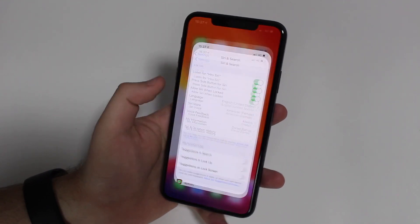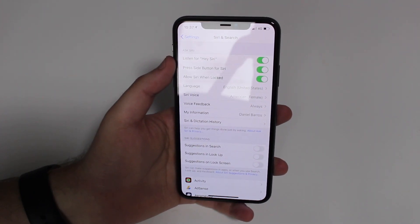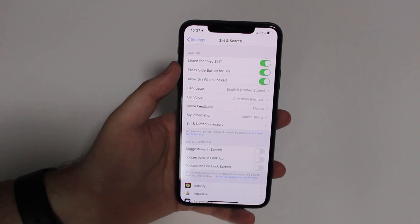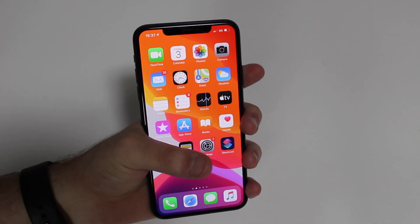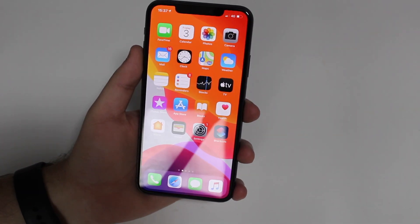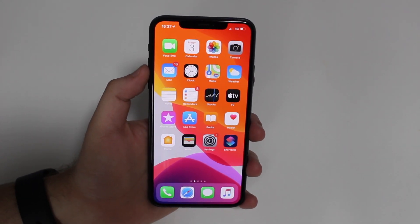The first thing I want to show you is actually in our settings. So if you go to Settings and then you just go to Siri and Search right here, you can see the first feature is called Listen for Hey Siri. I think this is super useful, especially if you like using Siri, so you don't have to actually manually press and hold on the power button every time you want to invoke Siri. You can just say 'Hey Siri,' and then Siri is going to be invoked and you can start speaking normally. I just really love that feature.